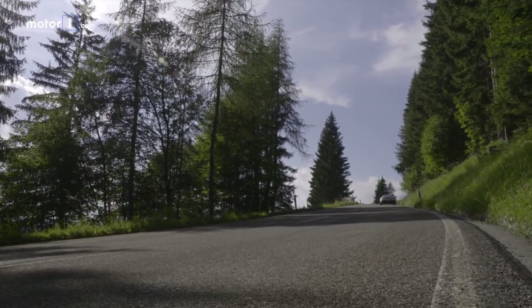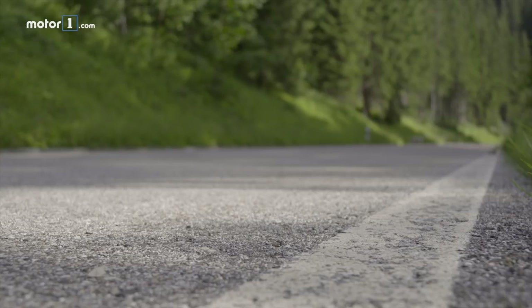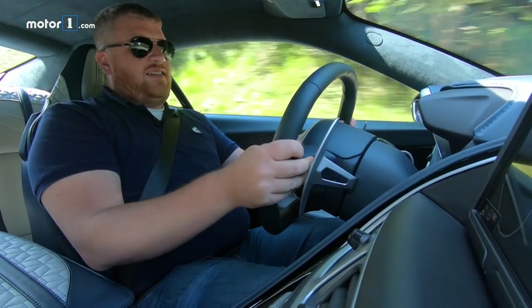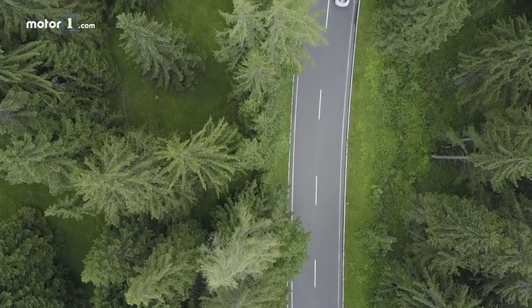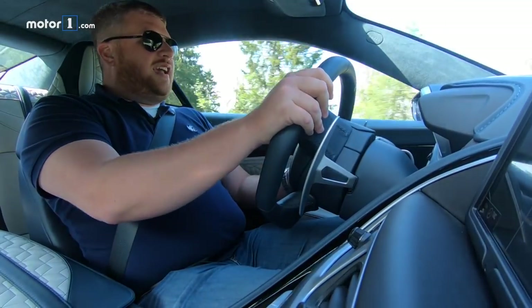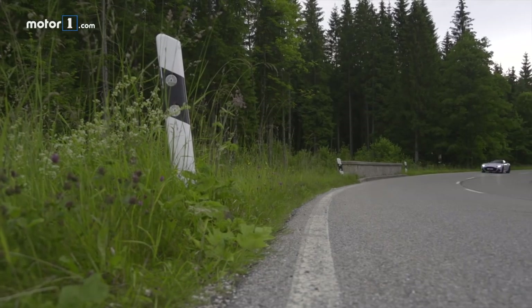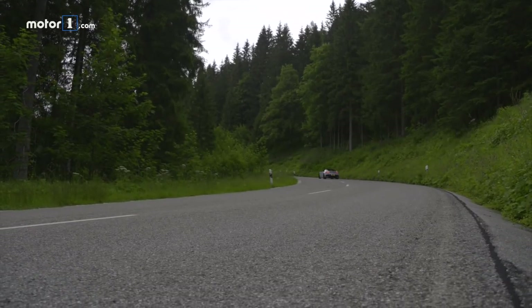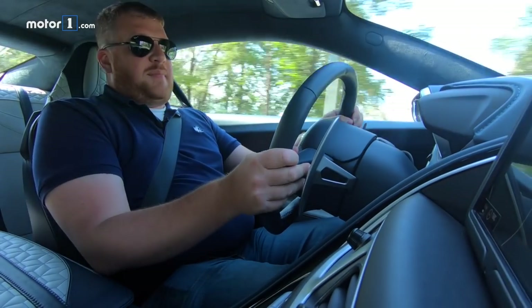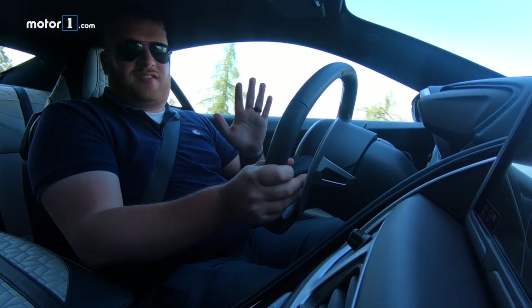The eight-speed automatic is, as you can imagine, great. There's not much shift shock, and shifts are very quick. Around town there aren't any histrionics. It is a little bit slow to engage and it hunts for gears sometimes, but that's nothing that can't be solved by kicking it into manual mode, which is what we've been driving in for most of the day. The paddles are column-mounted, as they should be — column-mounted is the way to go.